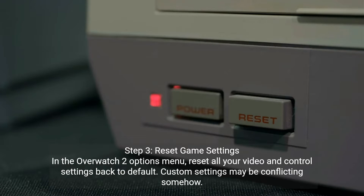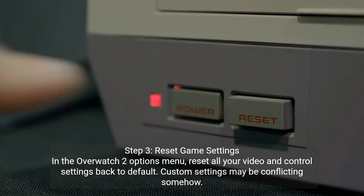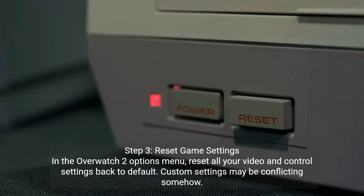Step 3: reset game settings. In the Overwatch 2 options menu, reset all your video and control settings back to default. Custom settings may be conflicting somehow.